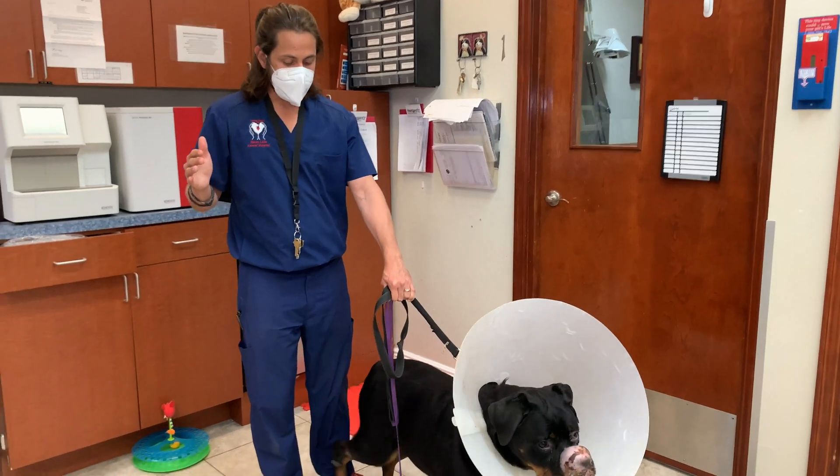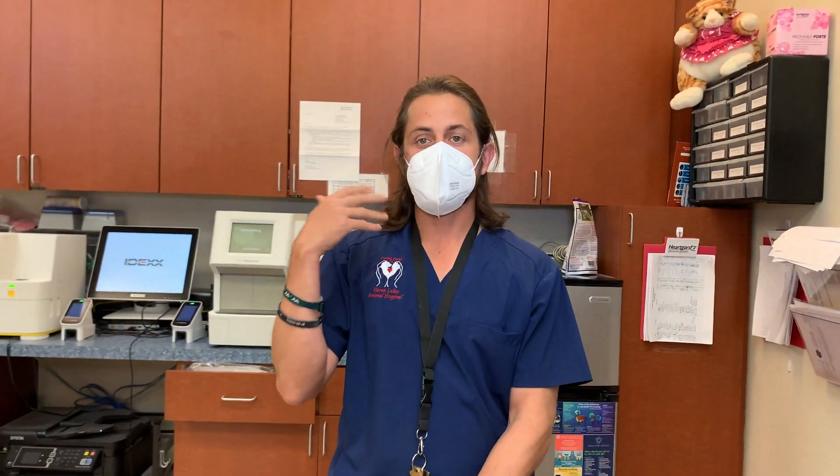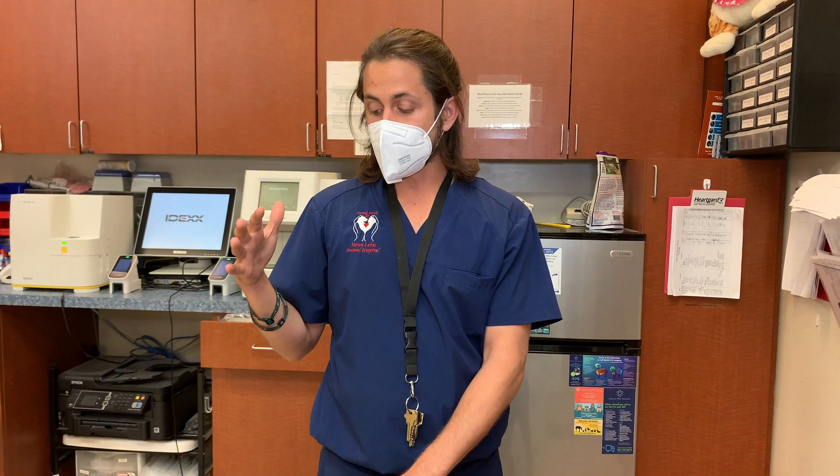Then the tumor got bigger and she ended up going to a specialty facility. They went ahead and did a super aggressive surgery. When that biopsy came back, that particular biopsy said that it was just abnormal scar tissue.